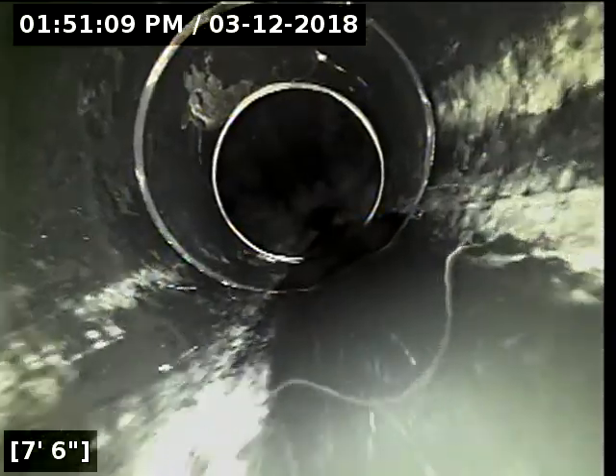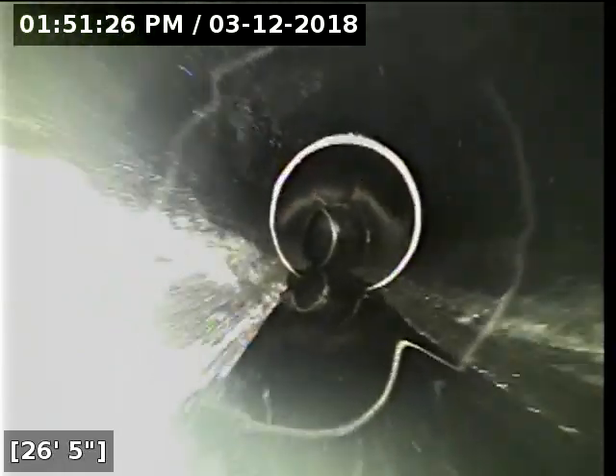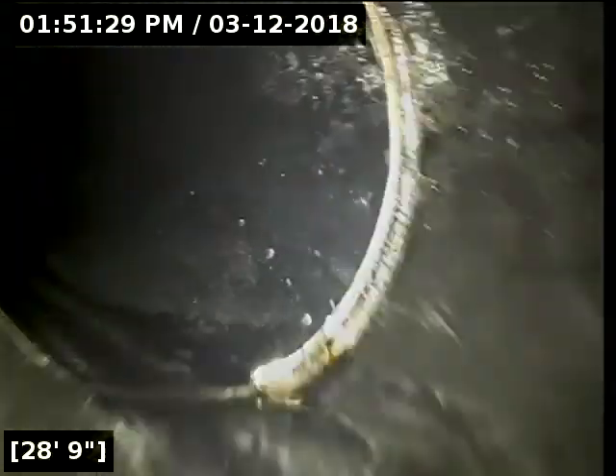Water is turned off now, we're going to start advancing the camera forward. It was essentially all the main line pipe from start to finish, at least through the interior of the home. We're going to push until we hit the clean out at the front of the house, and that will be the entirety of the scope.